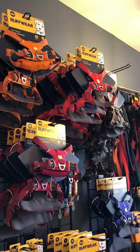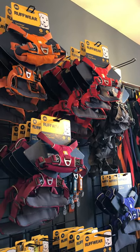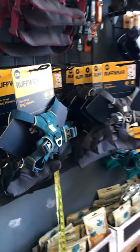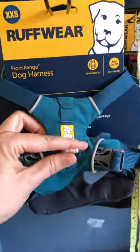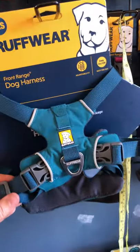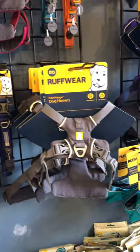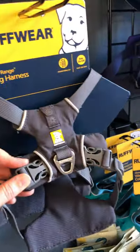And here we have our Ruffwear wall. Be More Bob is Cheltenham's exclusive stockist of Ruffwear — it's one of our favourite brands, such good quality and it absolutely lasts forever. Bob has two Ruffwear harnesses that we rotate; he's had one for two years and it gets filthy, goes in the river, constantly covered in mud — always been washed and it just looks new. Brilliant quality.